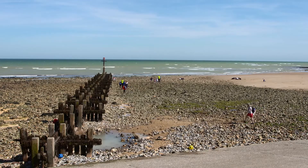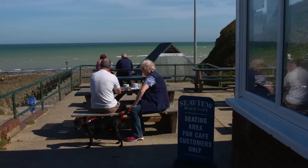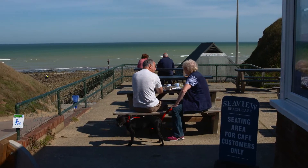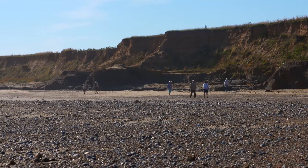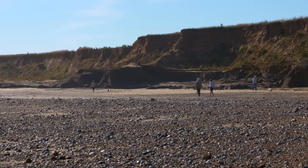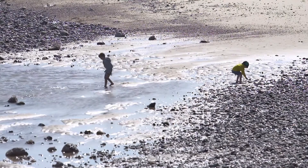So these are the oldest footprints outside of Africa and they're right here in Norfolk. We think they show two adults and three children walking along the coast at the time. The adults are walking pretty much south and the smaller footprints are kind of all over the place — it's just like a family walking along Happisburgh Beach today.